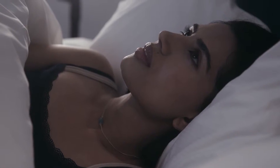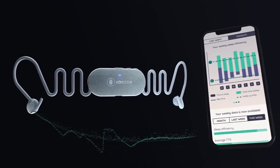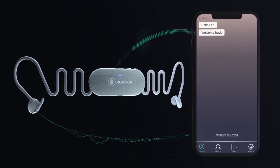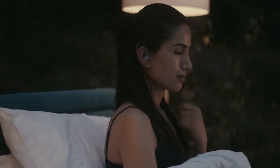Many of us struggle with sleep and it's never been harder to switch off and find the calm we need. Night Buds by Cocoon are tiny smart earbuds that make sleep easier and more enjoyable. Working with an app, they use bio data to automatically adjust your audio as you fall asleep and provide personalized coaching to help you improve your sleep over time. Simply slip in these tiny buds and escape into your cocoon.